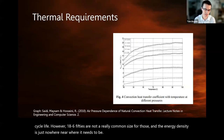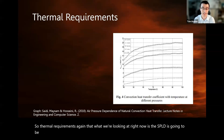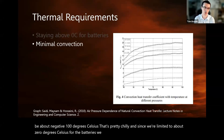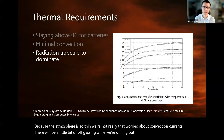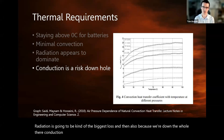Thermal requirements: the SPLD is going to be about negative 100 degrees Celsius — that's pretty chilly. Since we're limited to about zero degrees Celsius for the batteries, we have to find a way to keep the thing warm. Because the atmosphere is so thin, we're not really worried about convection currents. There will be a little bit of off-gassing while we're drilling, but pressure is very low, so radiation is going to be the biggest loss.